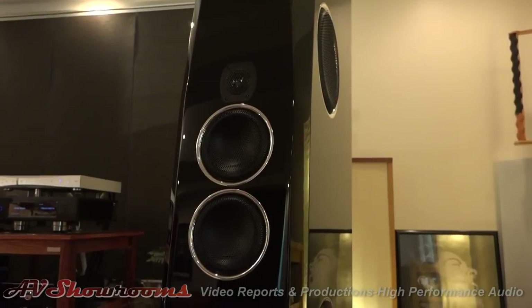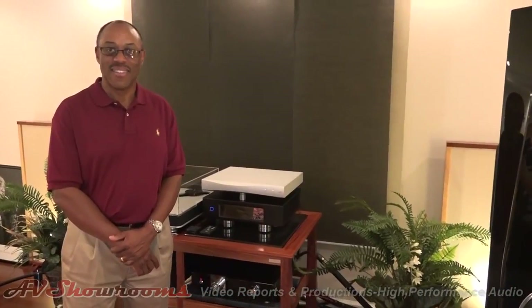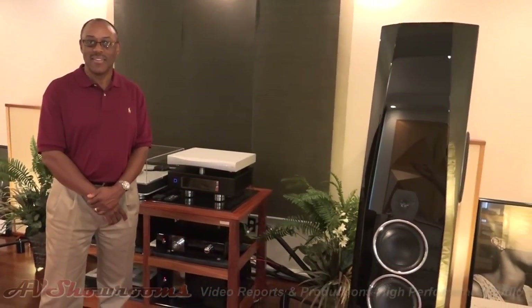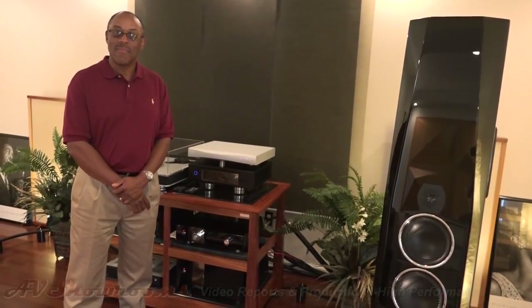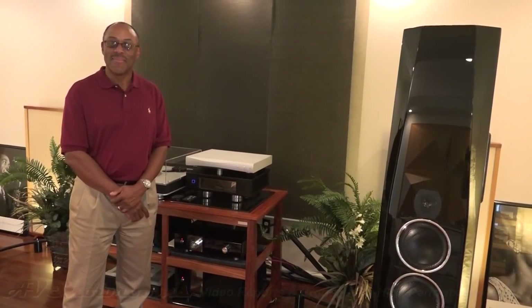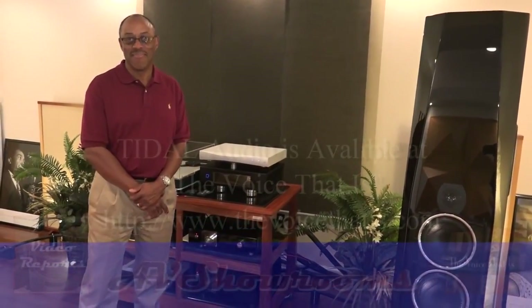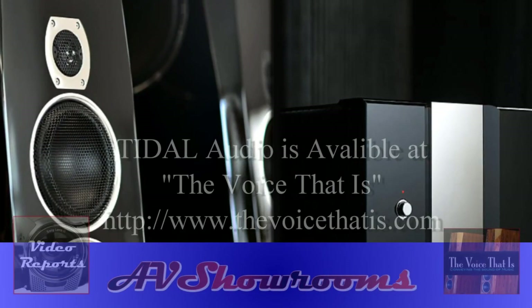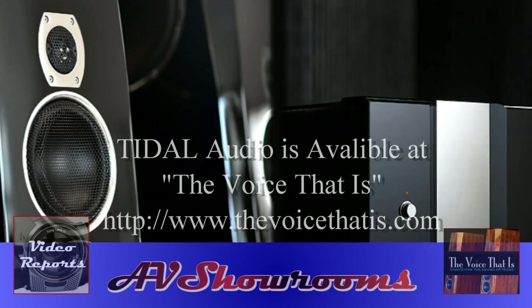Doug, thank you very much for having us in your listening studio today. You're one of the industry's leading boutique dealers here in the high-performance audio space. Your products are off the charts beautiful. Thank you, Peter — you're an attentive listener and a great guy to get advice from. Everybody, look up Doug. You've got to hear these speakers if you value reality. Remember, Tidal builds emotions. Doug White from The Voice It Is.